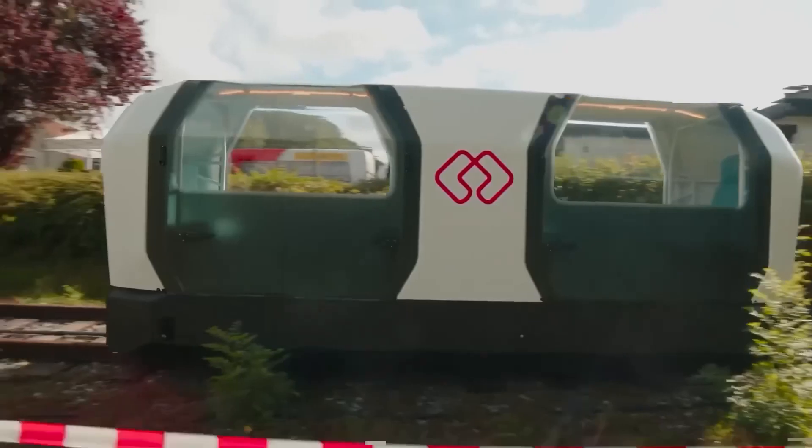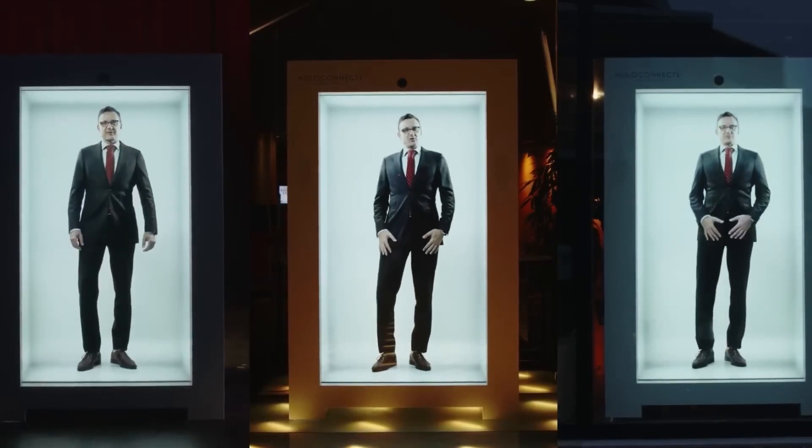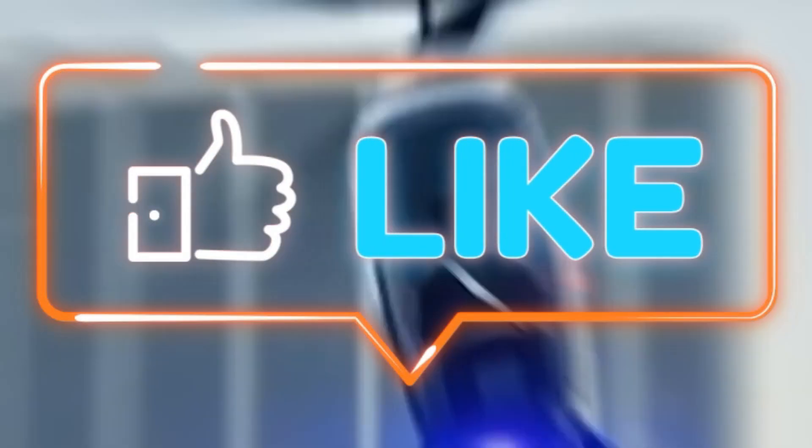Which invention in your opinion deserves the highest praise? Share your thoughts in the comments and don't forget to subscribe to our channel — there's plenty more exciting information from the world of science and technology.